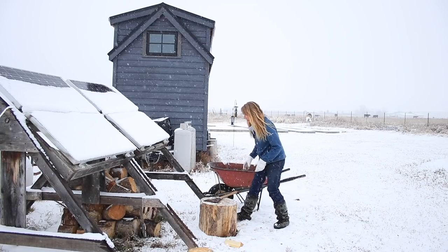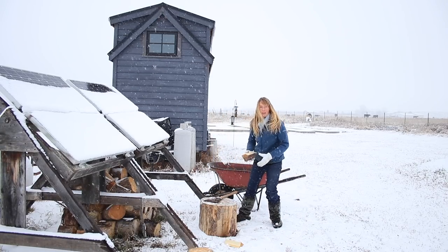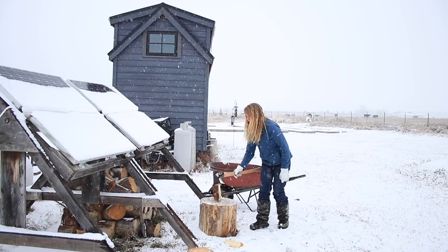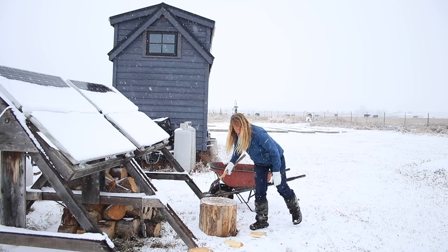Hey folks, Ariel over here at Fifth, where we are having another gorgeous snowy day, as you can see, and I have a little firewood splitting to do.